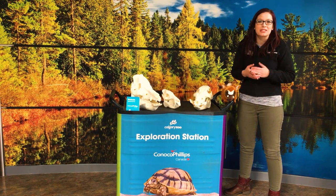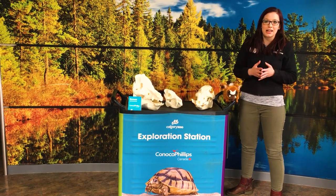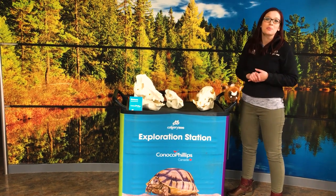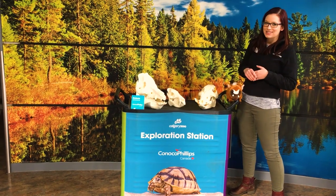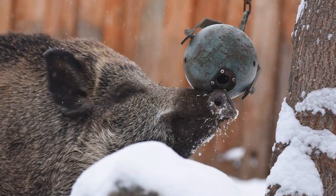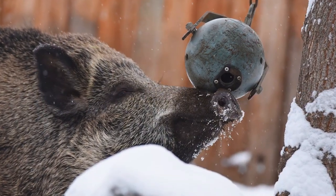We're going to chat a little bit today about the difference between pigs and things that are not pigs. If you come to the Calgary Zoo you'll see two pig species and one pig-like species. We have Red River Hogs from Africa in the Savannah Building and Eurasian Wild Boars down next to the tiger habitat.